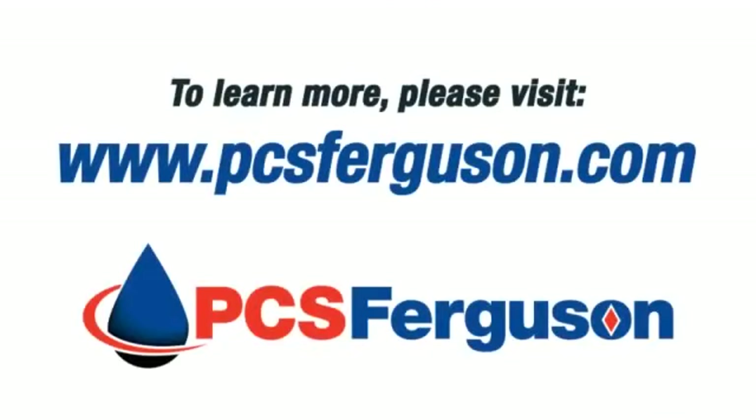To learn more about Nitro2Go Nitrogen Generation or our complete lineup of well optimization products and services, please visit us at www.pcsferguson.com.